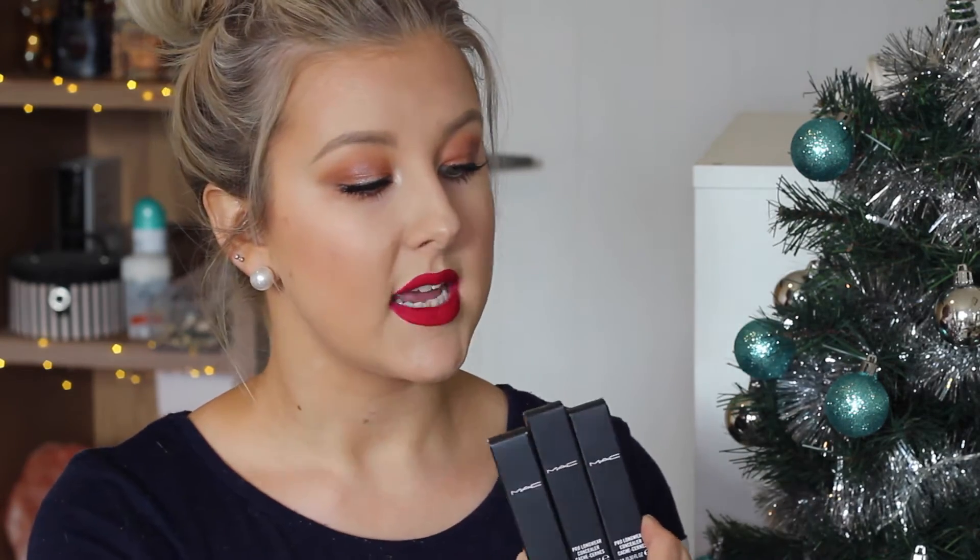I got some MAC stuff because the MAC Pro stand was there. They were sold out of so many things — sold out of Soft Ochre, Painterly, and Copper Sparkle pigment, which I was going to get. So I ended up getting four things: a new Fix+ spray because mine's nearly run out, and I thought I'd repurchase one while there was 20% off. I also got three shades of my beloved MAC Pro Longwear Concealer — NC15, NC25, and NW20. NC25 and NC15 were mainly for my freelancing. I don't do freelancing anymore where I currently live, but I've got a wedding in February next year and I just want to make sure I have the correct colors in my kit.